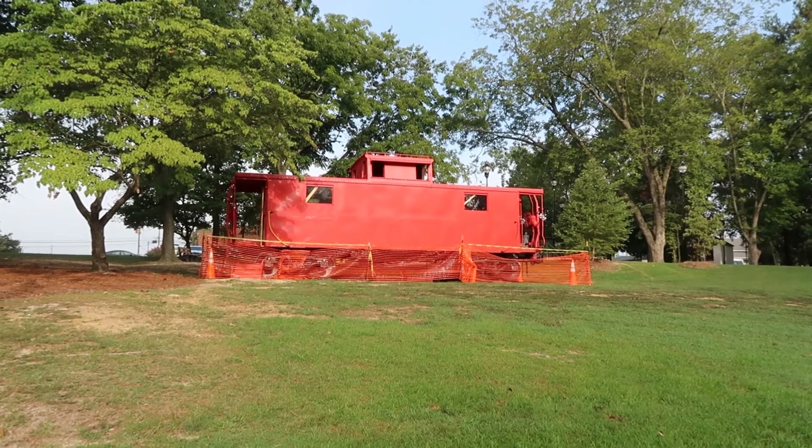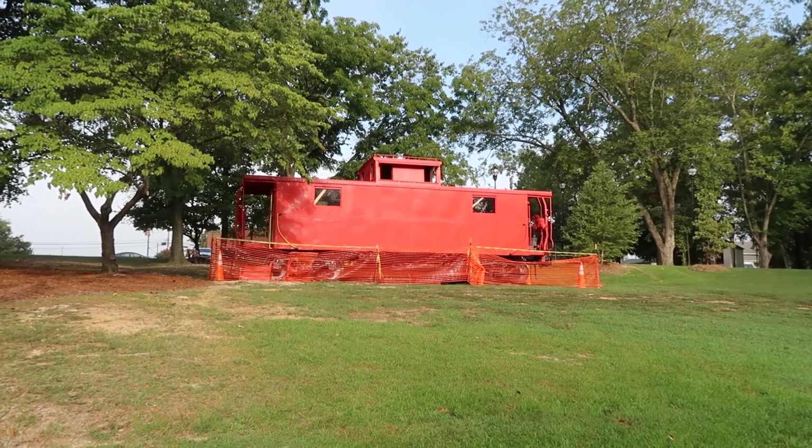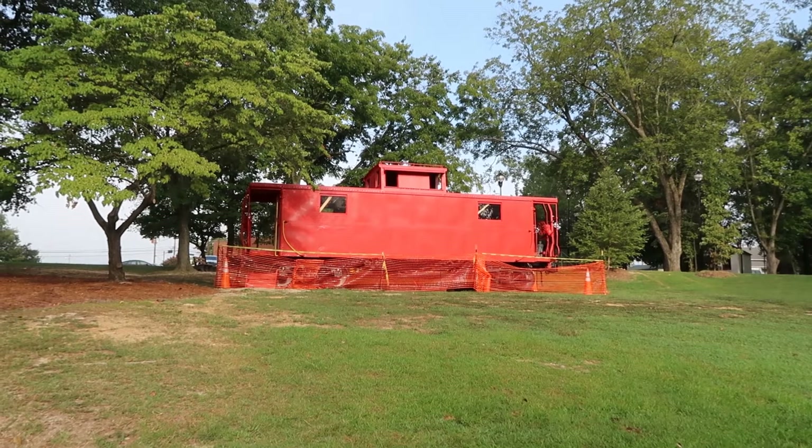They're not done setting it up yet, but they've brought this caboose in this week, back here behind the Fuquay Varina Library, as part of the museum complex and playground. Boy, are the kids gonna have a good time with that!